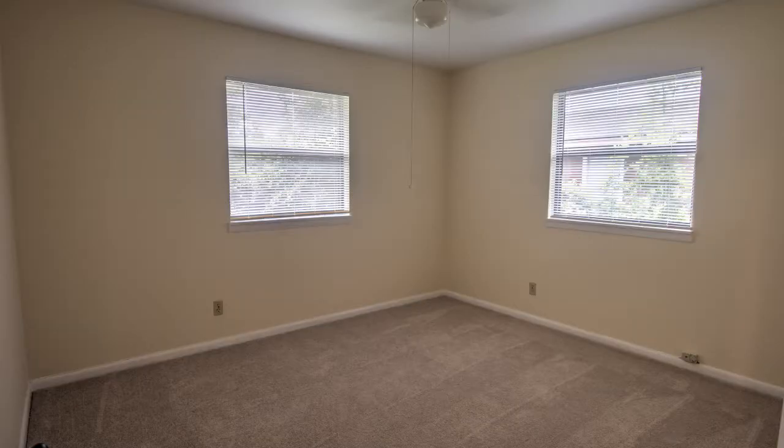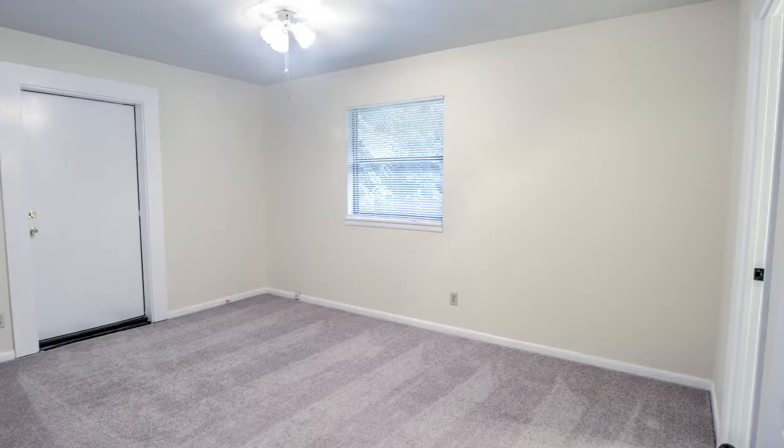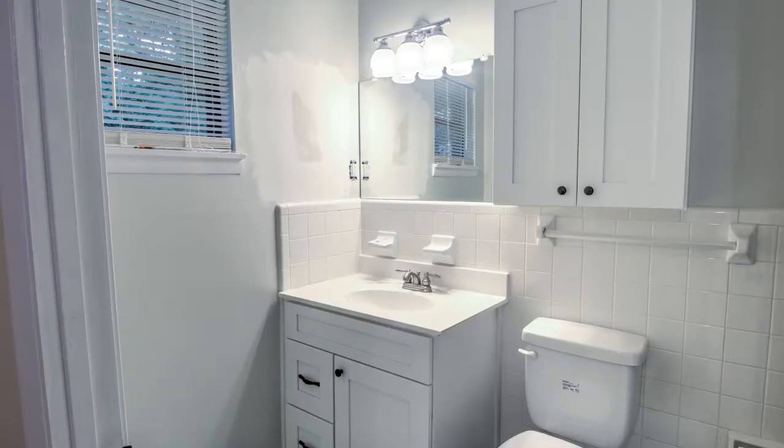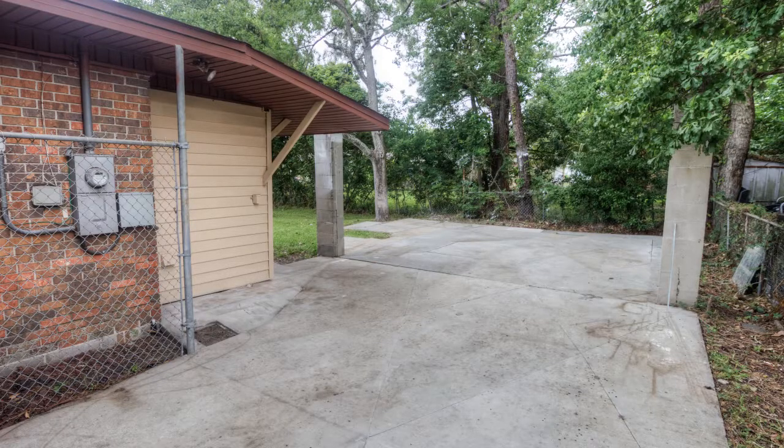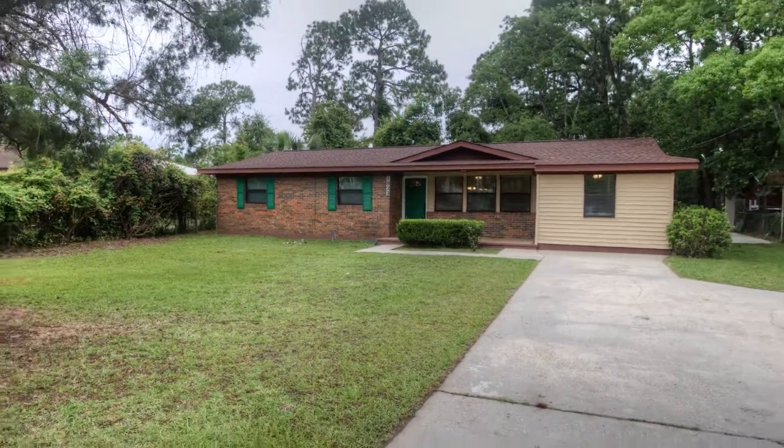This is a four-bedroom, two-and-a-half-bath home with new vanities and sinks in each bathroom. There's parking up front as well as parking in the back of the home. This is a brick home — a well-priced home in town that is completely redone. This is a must see. It looks good.